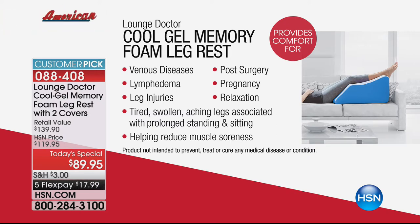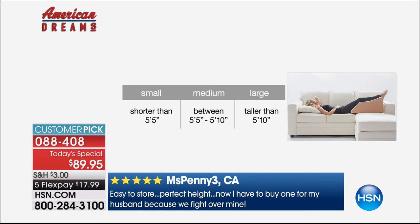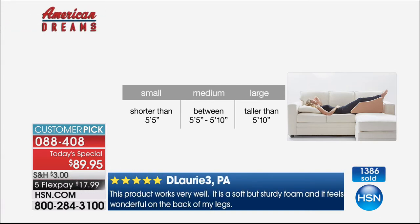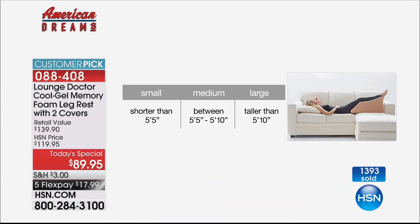On sizing - the large is about to sell out the fastest. If you are over five foot ten, choose the large. Between five foot five and five foot ten, choose the medium. Shorter than five foot five, choose the small. I am not worried about the medium - I am extremely worried about the small and the large. We have a little over a thousand in both of those. We're processing calls from approximately 900 people right now. Five flexible payments makes it super affordable.